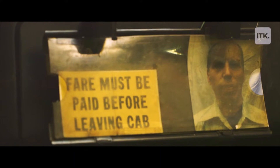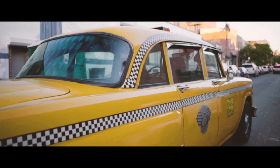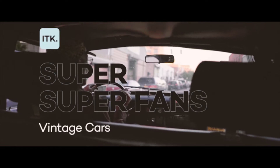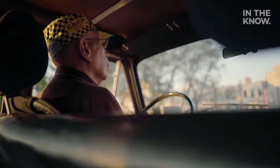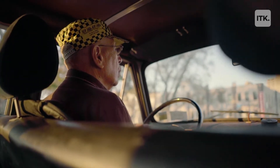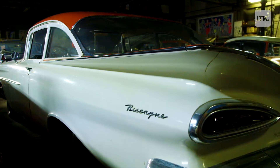People ask me, do all these cars run? I say yes, they all run, but I'm not sure that they all stop. Hi, I'm Lenny. I grew up in Brooklyn, I live in Park Slope at this point, and I am a super fan of collecting vintage cars — mostly because of the odd way that they look and because of the fact that I love fixing them.